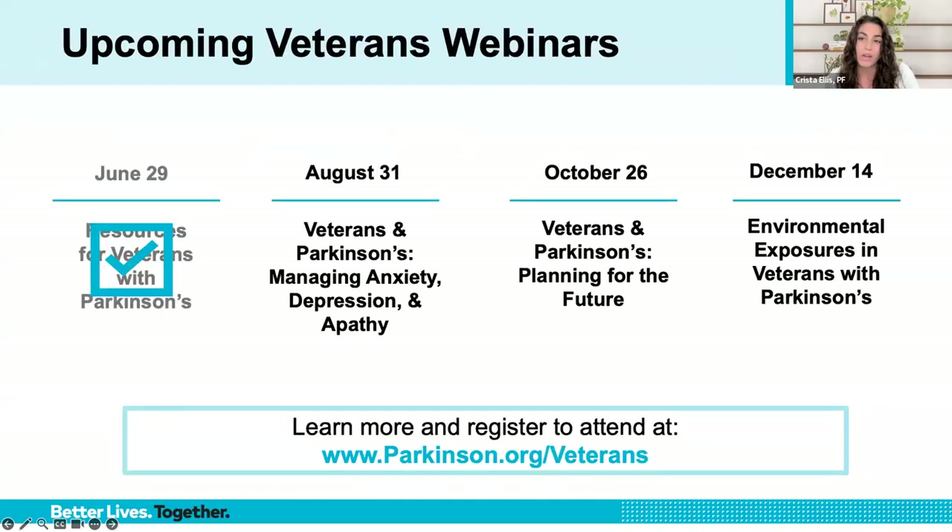In June, we kicked off part one of a four-part webinar series for our veterans living with Parkinson's. We will continue this series on August 31st with a focus on mood changes. Dr. Vaughn will be touching on mood changes in today's presentation, but will elaborate further specifically for our veterans community on August 31st. You can learn more and register at parkinson.org/veterans, or go to the direct link for the August 31st program at parkinson.org/vetsmood.